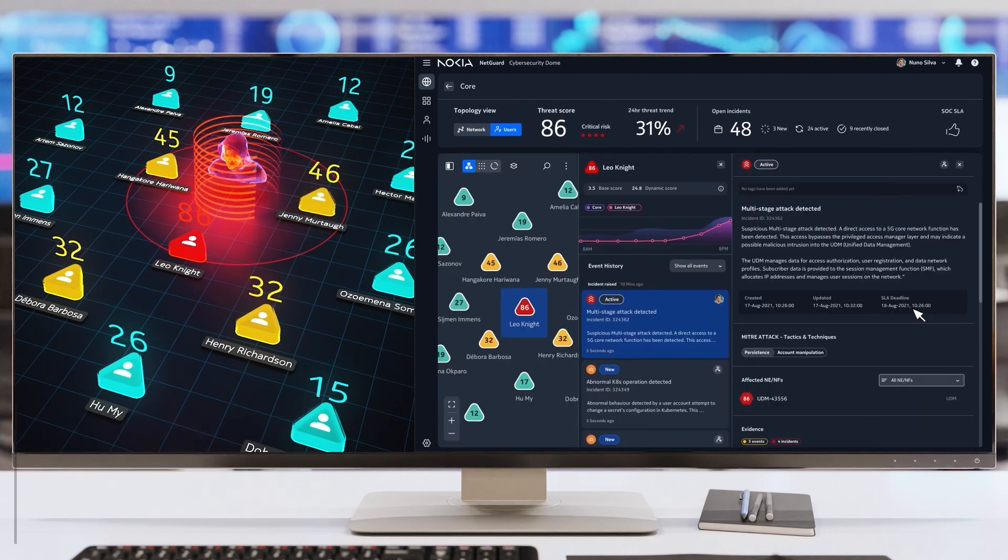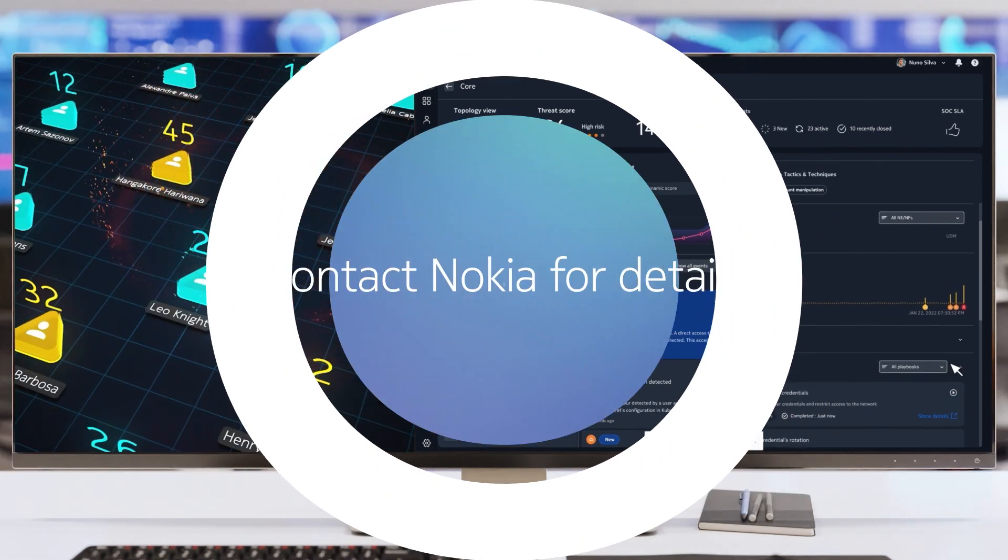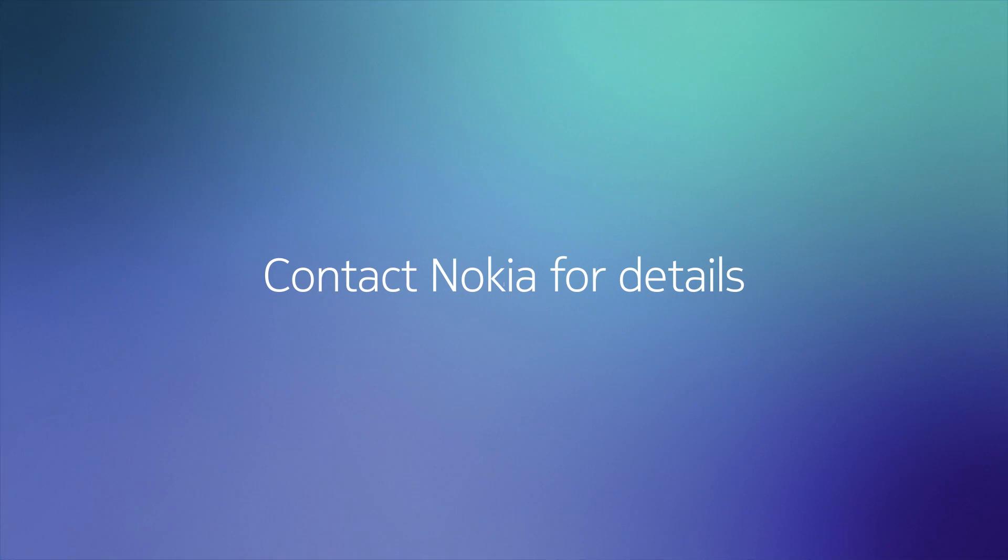Faster response time, superior threat detection, and unmatched analytics. NetGuard Cybersecurity Dome provides you with the integrated security solution your network needs.